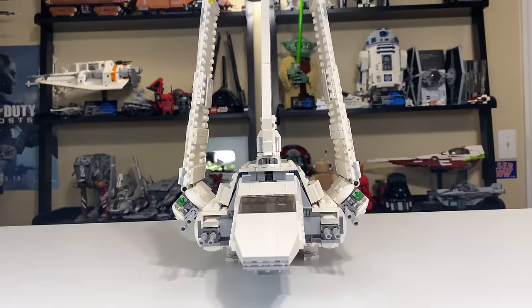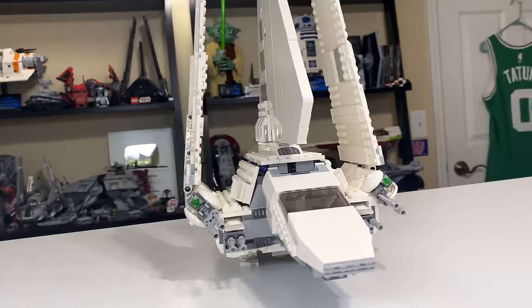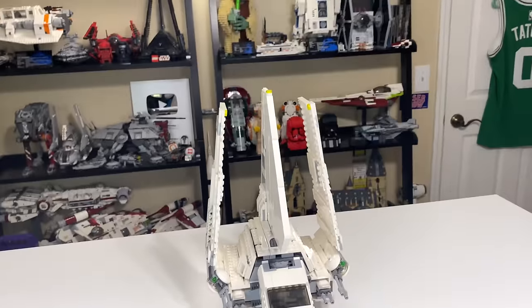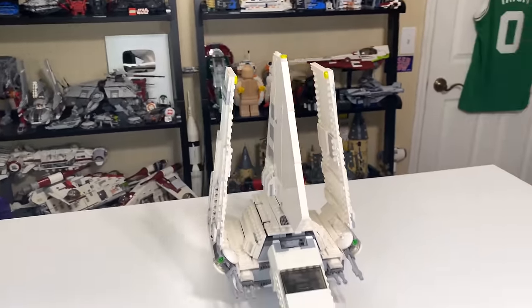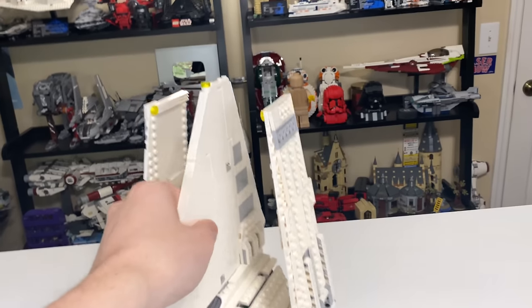Absolutely beautiful. I love this model. It's one of my favorite hundred-dollar-range play sets that LEGO has ever created. It has one flaw — I don't know if you'd call it fatal — but it's a flaw in the landing gear that we'll get to in a little bit. Other than that, this set is dang near perfect for me personally.